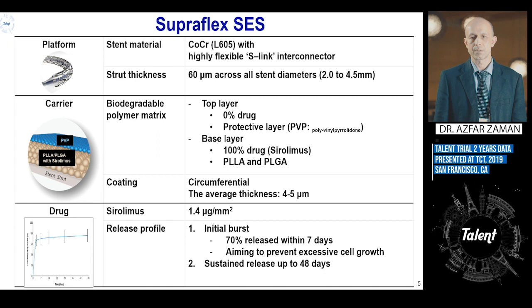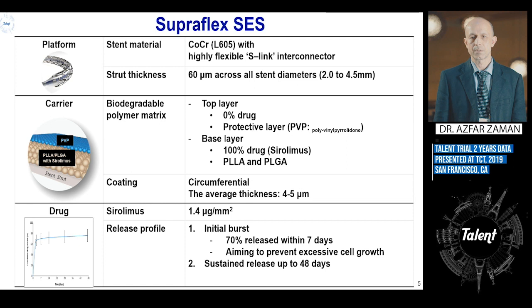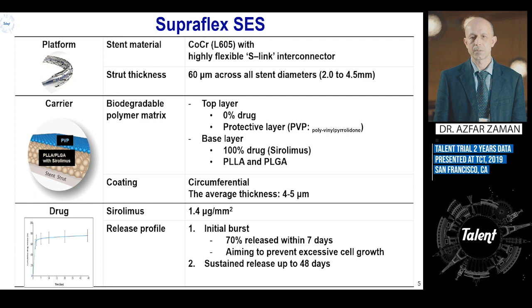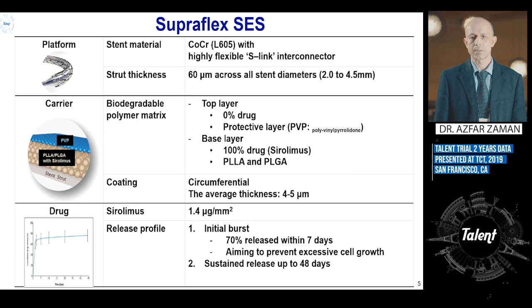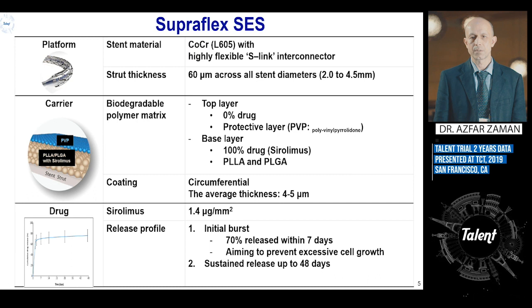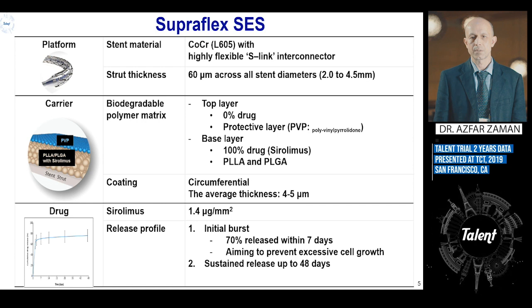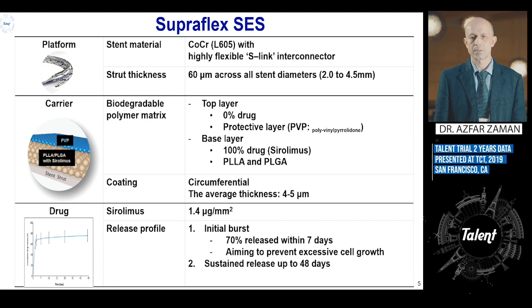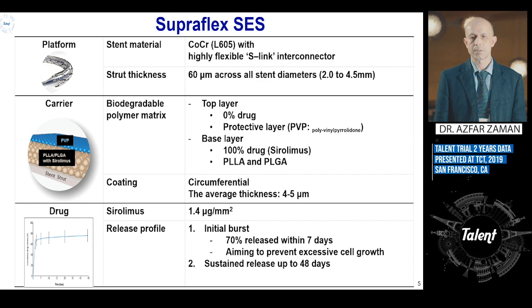The Supraflex stent is ultra-thin, defined as less than 70 micrometers — specifically 60 micrometers across all stent diameters. This is important because some competitors are ultra-thin only in smaller stent diameters. The Supraflex is 60 micrometers from 2.25mm to 4.5mm, and even the 2.0mm is 60 micrometers. It uses a biodegradable polymer matrix with sirolimus as the drug, with 70% released within seven days and sustained release over the next 48 days.